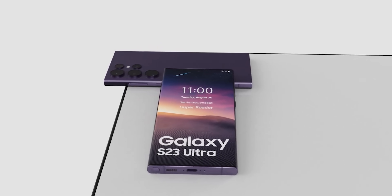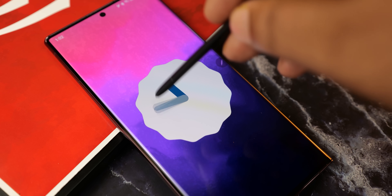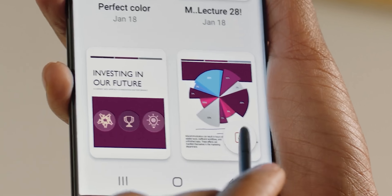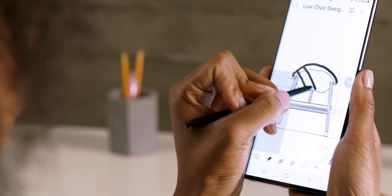The Galaxy S23 Ultra is turning out to be a great upgrade for everyone, even for S22 Ultra users. Today we have three interesting pieces of news about the handset that make the S23 Ultra even more appealing than before.